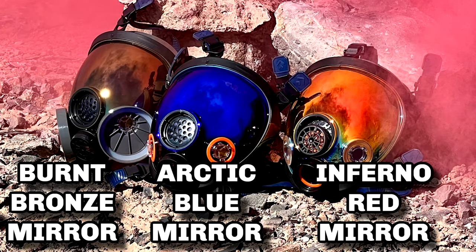Hey everybody, how's it going? Welcome back to Copper Jacket TV. Today we're going to be taking a look at three of the coolest respirators slash gas masks that you can actually afford. These are the Parcel Safety PD100, PD101, and ST101X. Let's get to it.